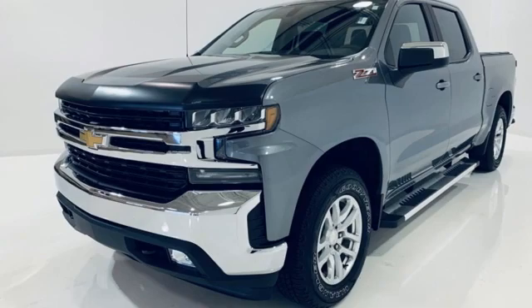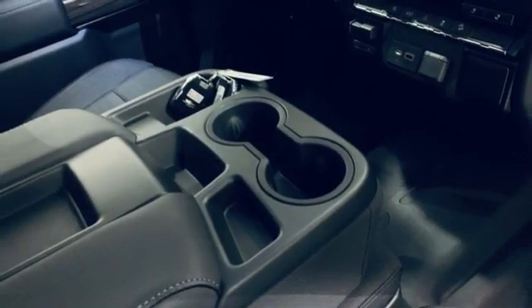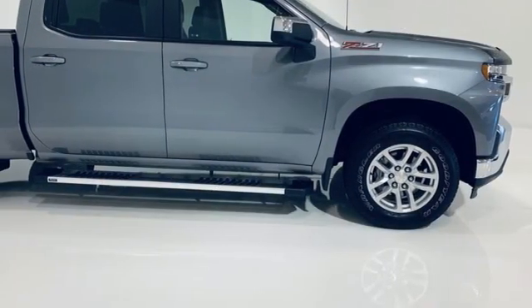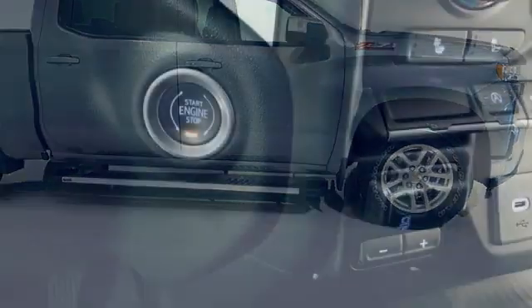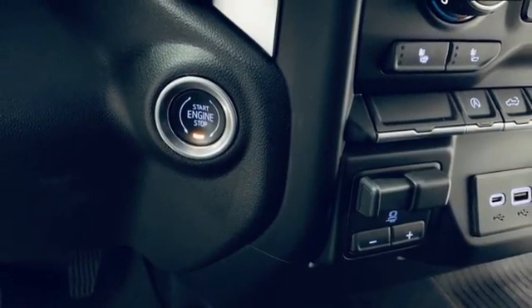Intercooled turbo V8 engine, four-wheel drive, engine auto stop-start feature, trailer brake controller, streaming audio, Wi-Fi hotspot, heated steering wheel, trailer hitch receiver, electronic shift on the fly, and automatic transmission.